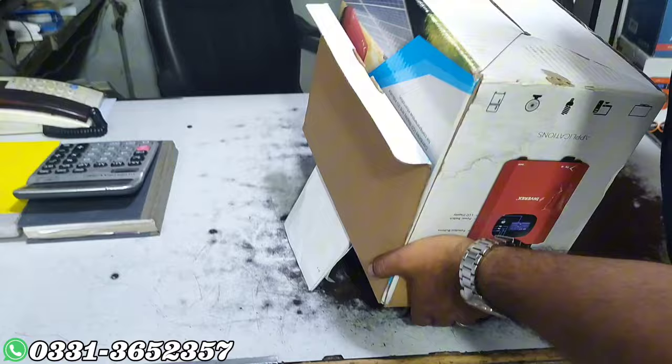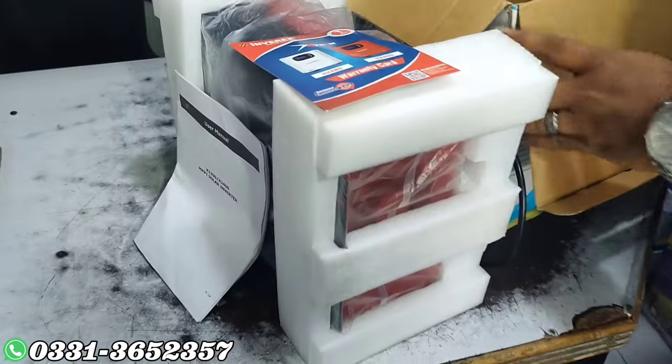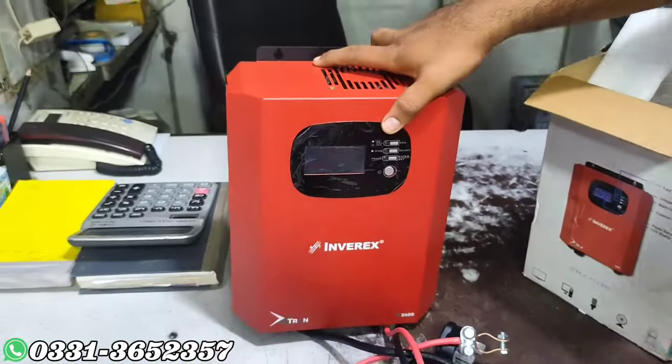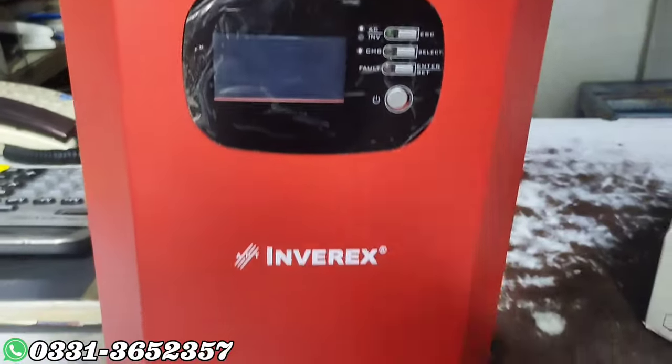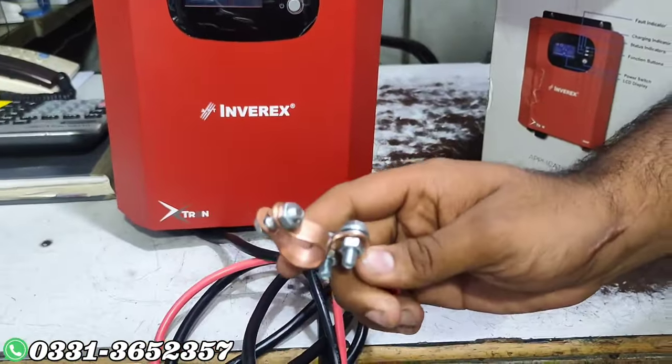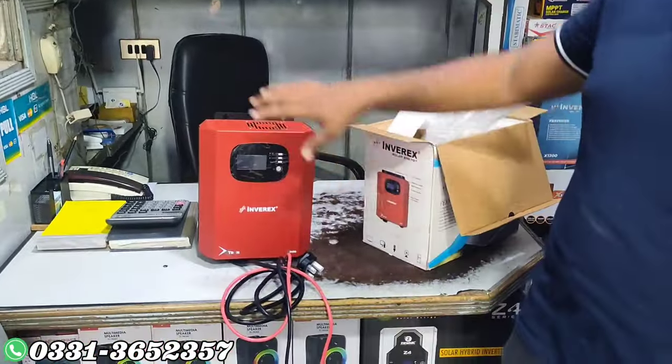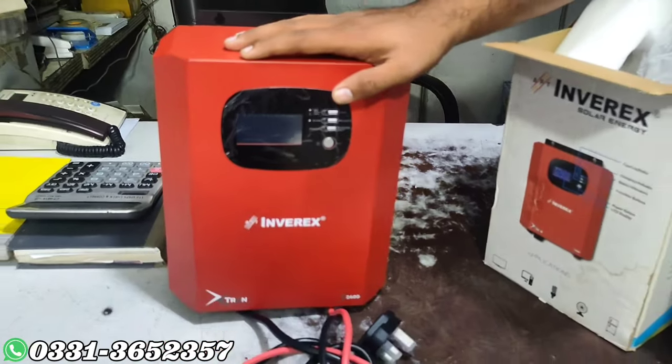This is a new brand, this is a favourable one. We have to provide all terminals to the customer — no need for aftermarket. This is a display. This price is 52,000. This is a complete company warranty. This supports 4 panels — we have 4 panels supported.